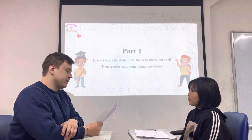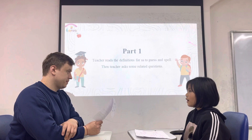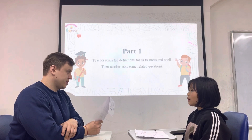It is made by spiders to catch insects. It's a web. W-E-B. It is under the surface of the ground. It's very dark and deep. It's underground.